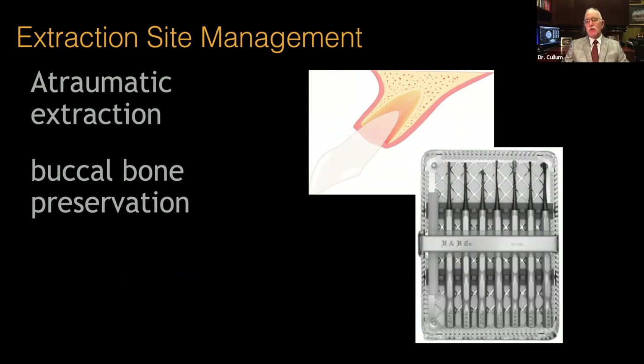When we have an extraction site, we want an atraumatic extraction — not damaging or breaking anything, preserving the buccal bone, and if at all possible maintaining the periosteal blood supply without elevating a flap. Use of specialized surgical instruments is significantly helpful in this regard.